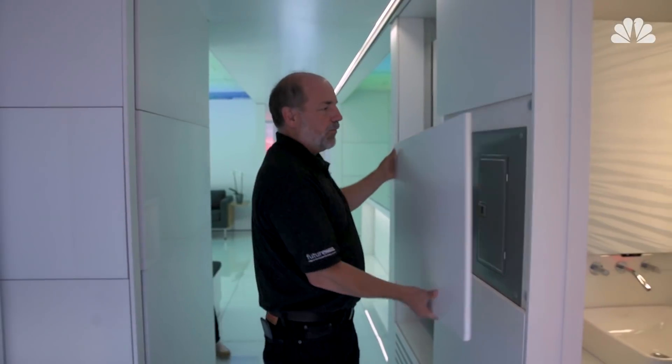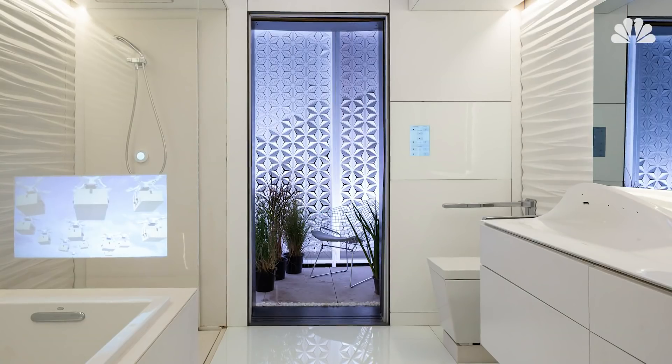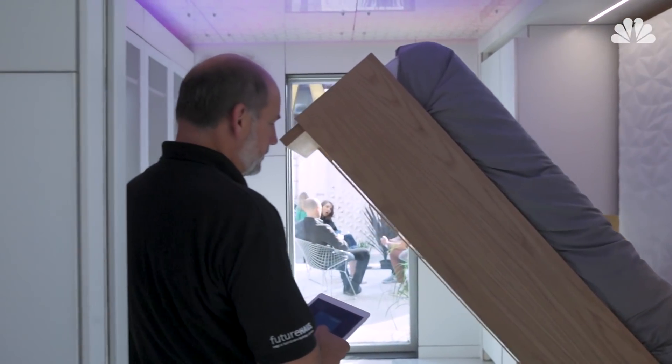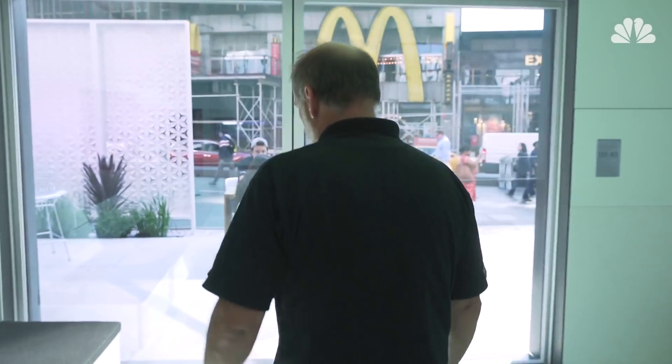Every house of the future has to have the drone delivery hatch. We're shipping smart walls, full kitchens, full bathrooms, full bedroom walls, and home office walls that have all of the technology, all of the plumbing, all of the systems, and the finishes all pre-installed in the factory. They're delivered to the site and plugged together kind of like Legos.